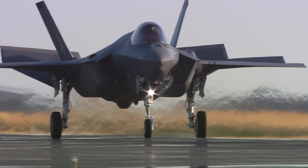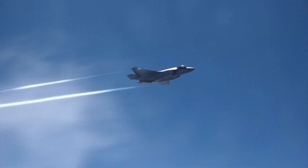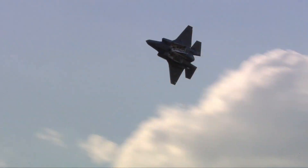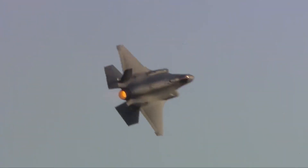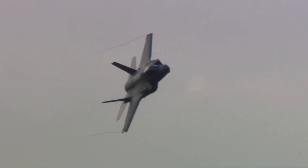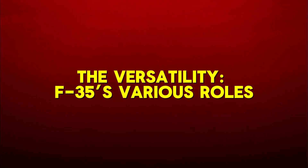The thrust-to-weight ratio of the F-35 exceeds one-to-one, which means the aircraft can easily perform rapid acceleration and astonishing agility. The engine provides the necessary power for the F-35 to perform complex maneuvers, including rapid direction changes, spins, and acceleration that rivals even the most advanced fighter jets in the world.